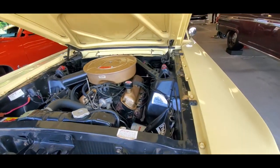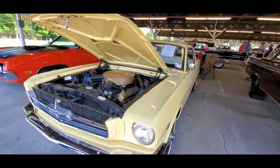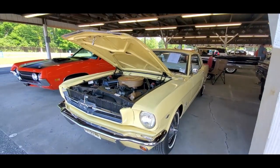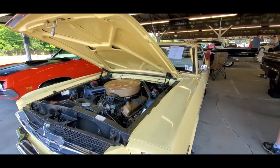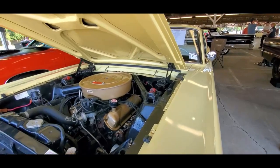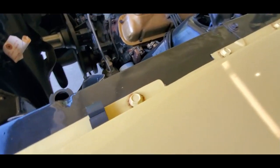Not an early Mustang. This one was made in the last week of April 1964. It was ordered with the Hypo 289 V8. That's why it had the four-barrel.